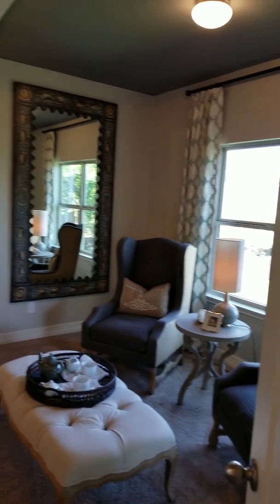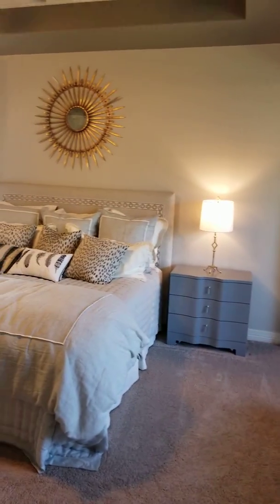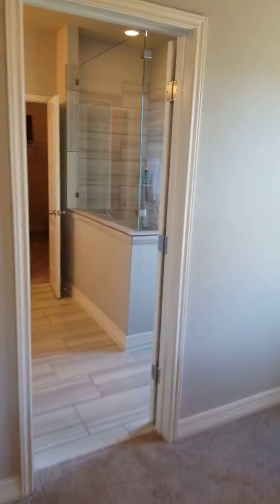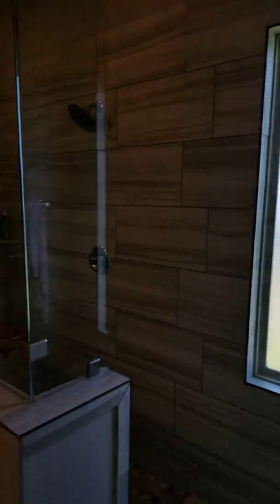Look at this master — this master has a nice sitting area in it. You go into your bathroom, which has a walk-in shower with 12 by 18 tiles.